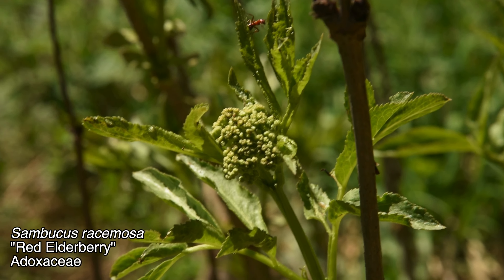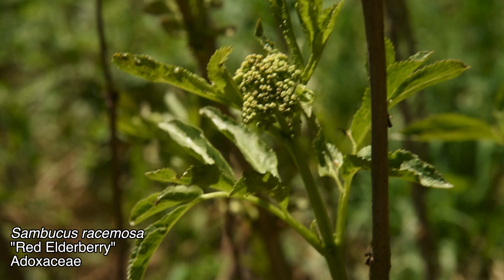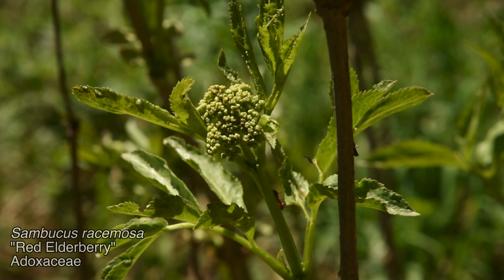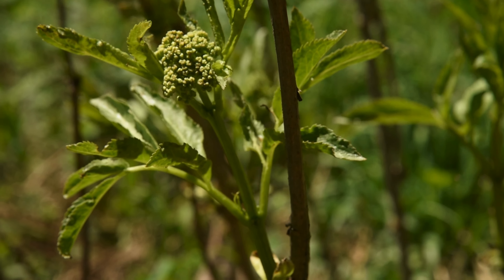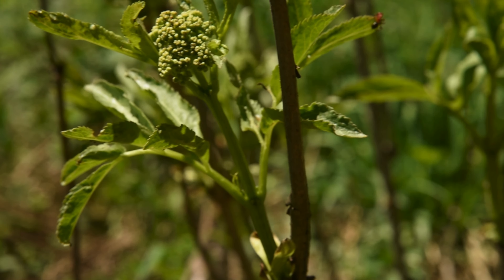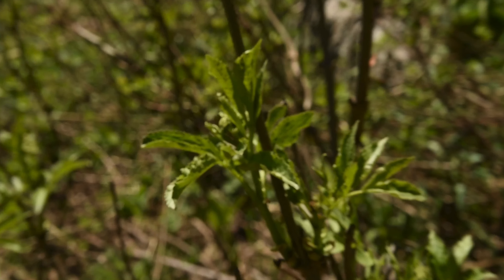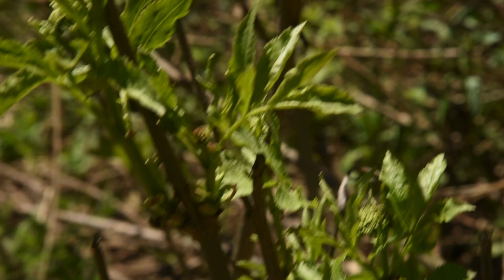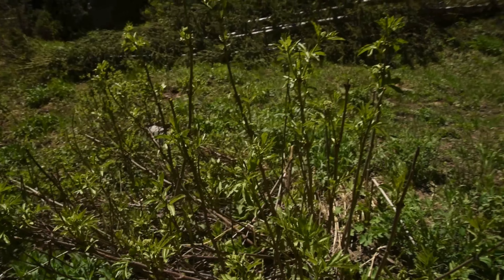There are not a whole lot of plants in full bloom right now, just a few that are starting to get there. This one right here I'm pretty sure is Sambucus racimosa — the only other thing it could be is Sambucus cerulea. The inflorescence looks very racemose and this seems to be at the elevation where Sambucus racimosa, the red elderberry, is found, while Sambucus cerulea is the blue elderberry. It also has opposite branches and extremely light, pithy wood.